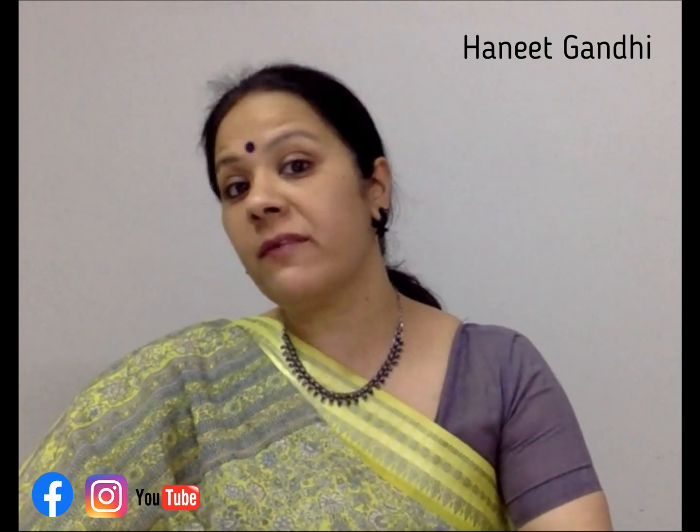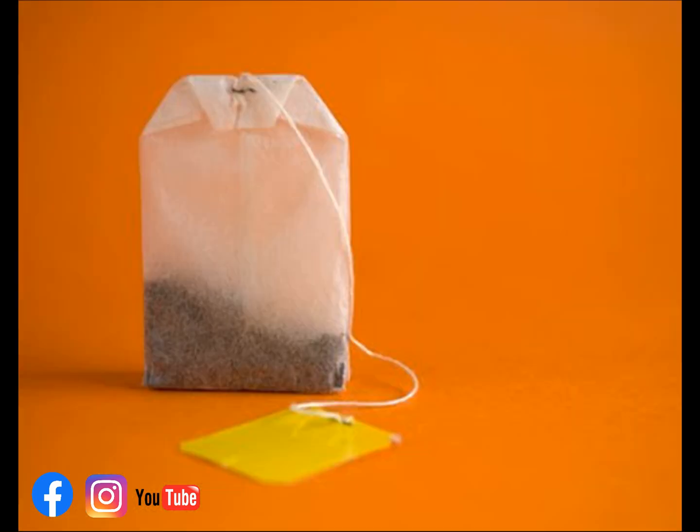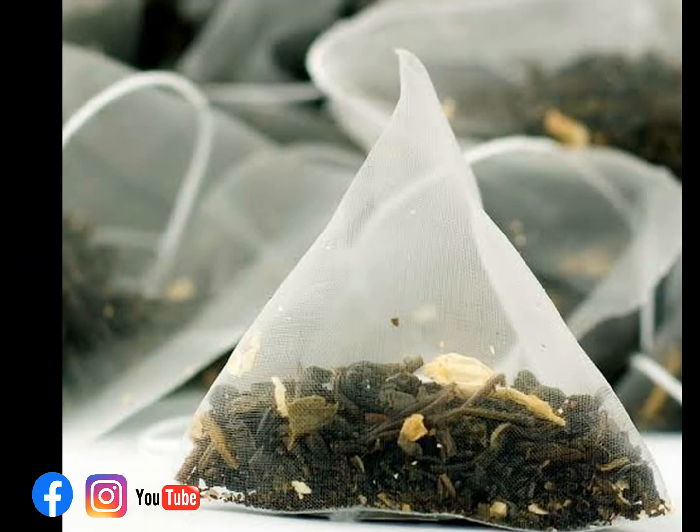Welcome friends! In this episode of 'Do You Have a Mathematical Eye,' we're going to see if you have an eye for chai. If you're a fond tea lover and like to have your tea through teabags, you would have noticed that there are different shaped teabags available in the market — there is a pillow shaped teabag, a pyramid shaped teabag, a circular shaped teabag, and a stick-like tube.